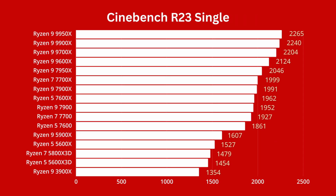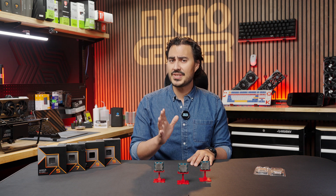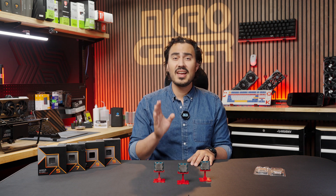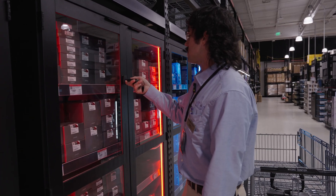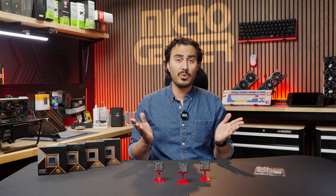Looking at Cinebench scores, we see the 9900X and 9950X beating out their former counterparts in single-core and multi-core, but there's more to the story than the benchmarks. As a retailer, MicroCenter has the unique opportunity to help guide customers to the right product for them. Whenever someone enters a MicroCenter looking for help with their PC purchase, the first question from our associates will be: what do you want to do with your PC?